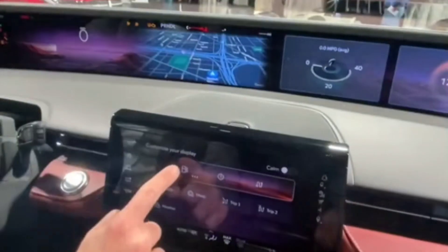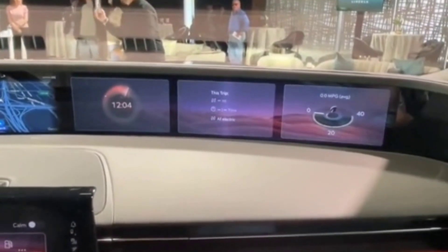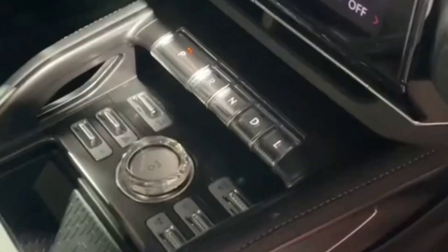Under the hood of every Nautilus is a turbocharged 2.0-litre inline-four engine. For non-hybrids, that spells 250 horsepower and 275 pound-feet of torque bolted to an 8-speed automatic transmission.